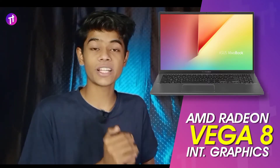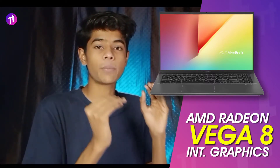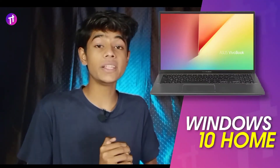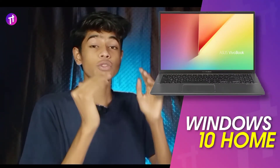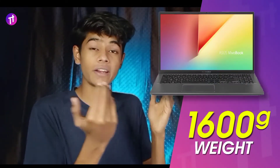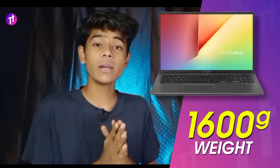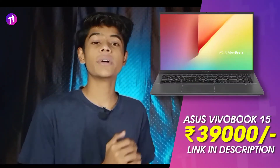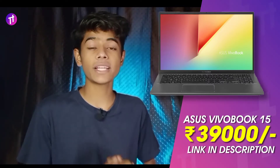This laptop comes with an AMD Radeon Vega 8 integrated graphics card pre-installed, which enhances your editing, gaming, and viewing angles. It runs on Windows 10 Home edition. The laptop weighs around 1,600 grams, making it lightweight and portable. It also has Type-C port support, and it is priced at around ₹39,000.